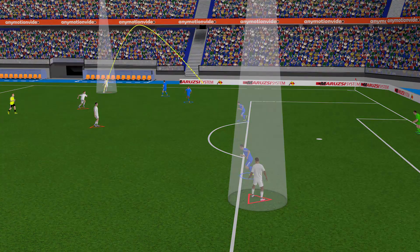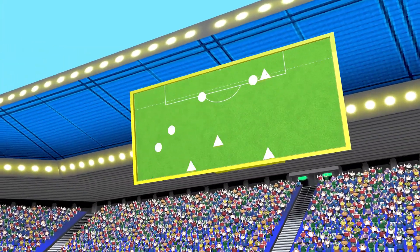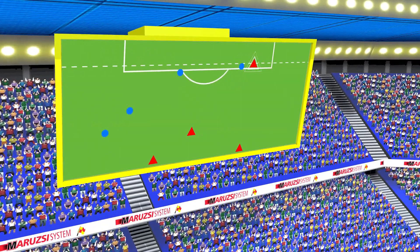Offside graphics projected on the stadium displays can also engage spectators in the game. This allows them to see the reason for the offside decision, and can even calm fierce tempers.